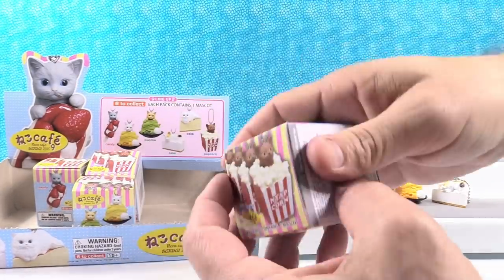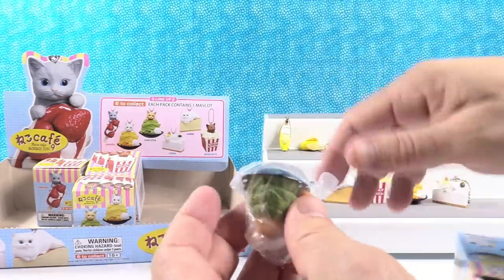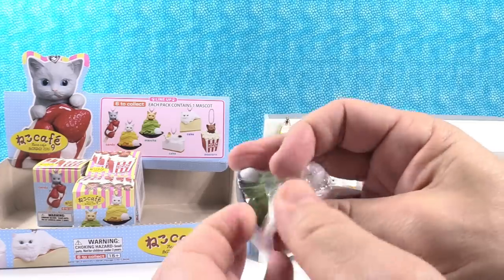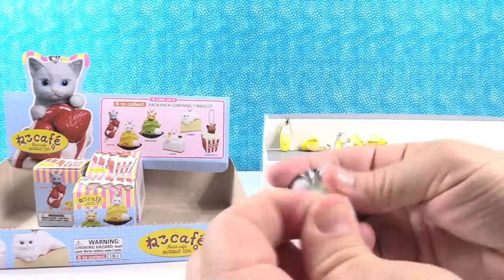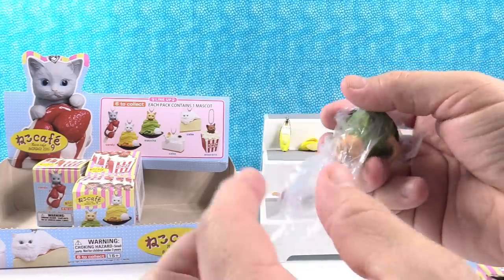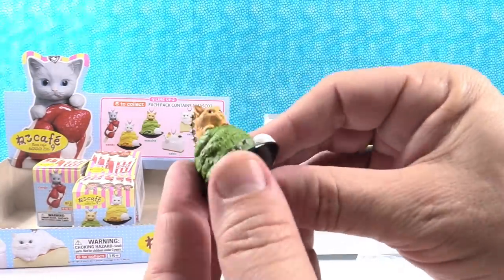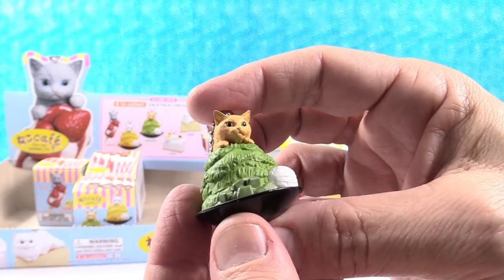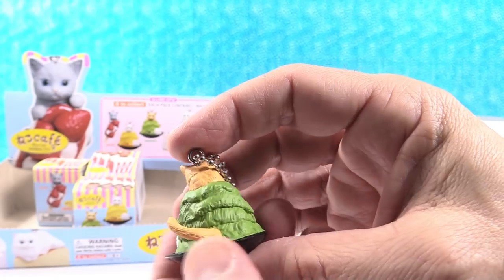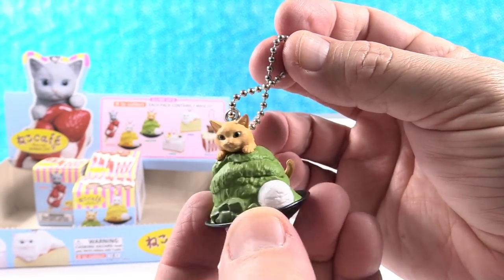Now we're just on the search for the green ice cream — that looks like guacamole. It says 'Maca' on it. Hey, I found it! That's a full set! That can't be ice cream because it's not in an ice cream dish — that would melt all over the place. If you know what it is, please leave a comment. There's a little orange kitty in it too — oh, that's adorable, super adorable.